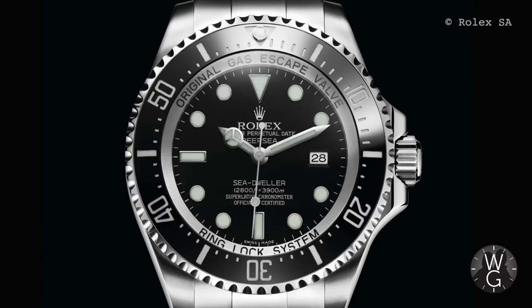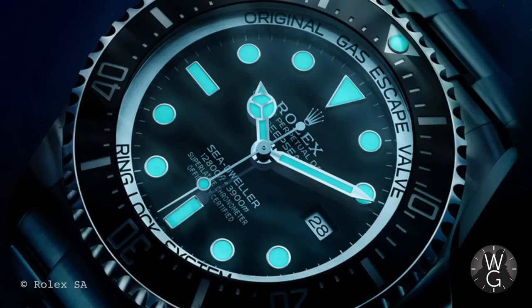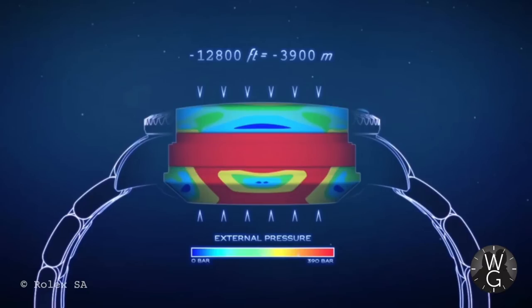In 2008, Rolex launched the Deepsea line of Sea-Dweller — like a super pumped-up Arnold Schwarzenegger version of the Sea-Dweller. This could descend to a scarcely believable 12,800 feet, three times the previous depth of the Sea-Dweller. This monster had a five-millimetre thick sapphire crystal, Cerachrome bezel, and titanium caseback. This was the daddy of dive watches.